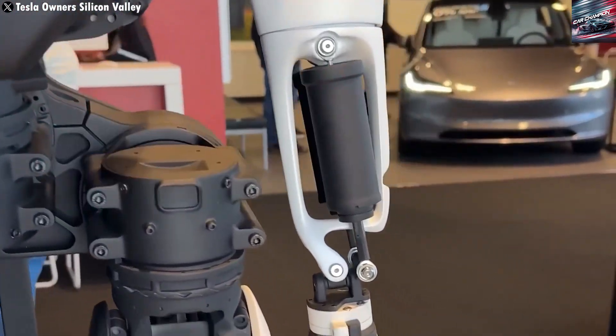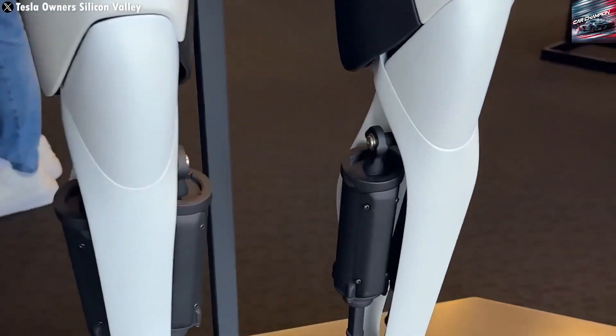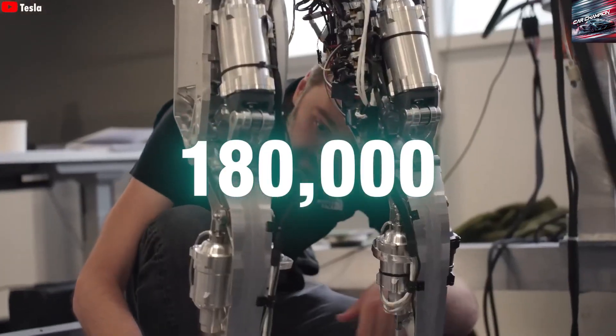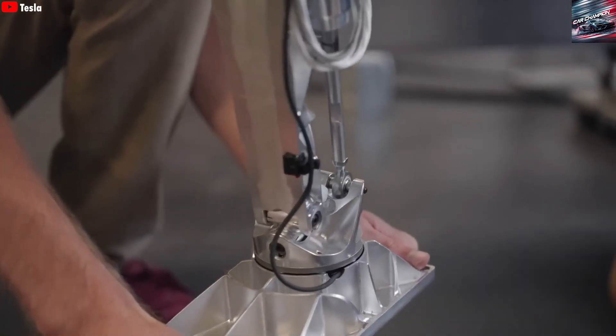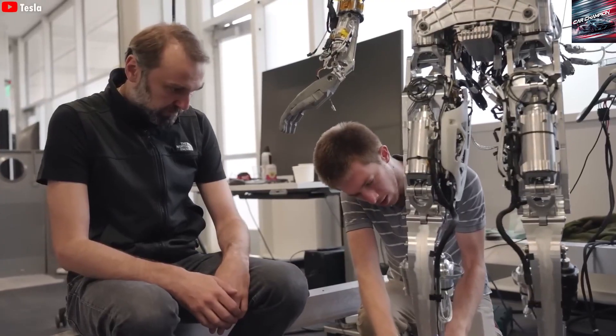Musk observes that many other robotics companies may have machines that walk, run, jump, even play table tennis, but they still can't build a hand that can peel an orange or wash vegetables under running water — the tasks humans actually care about.